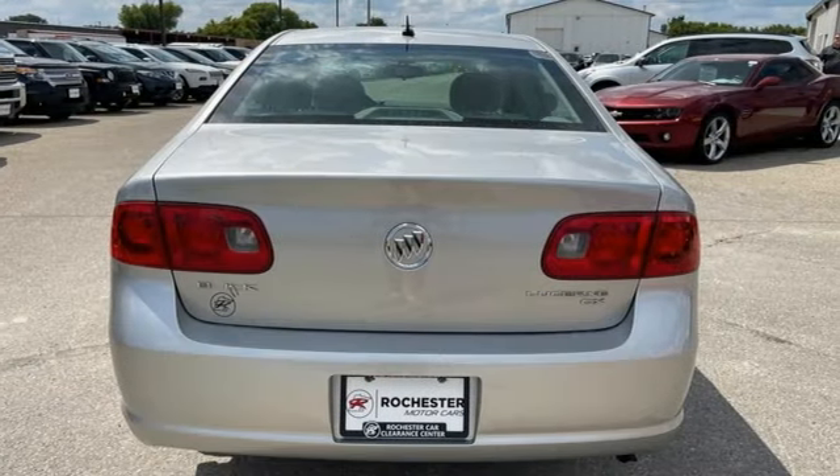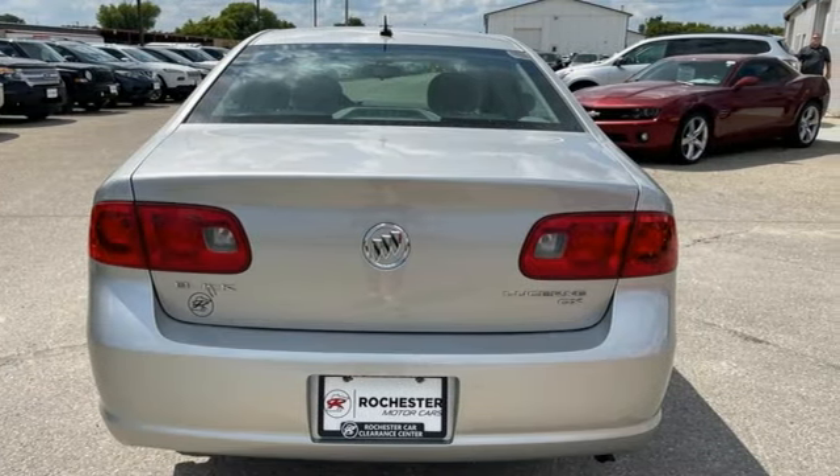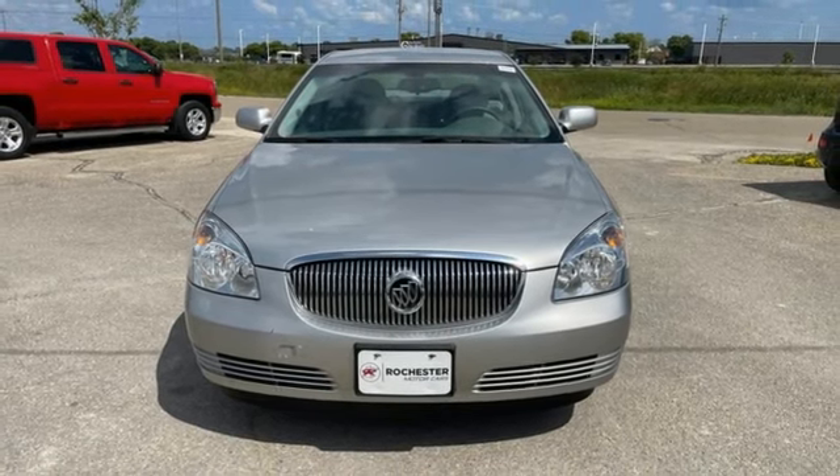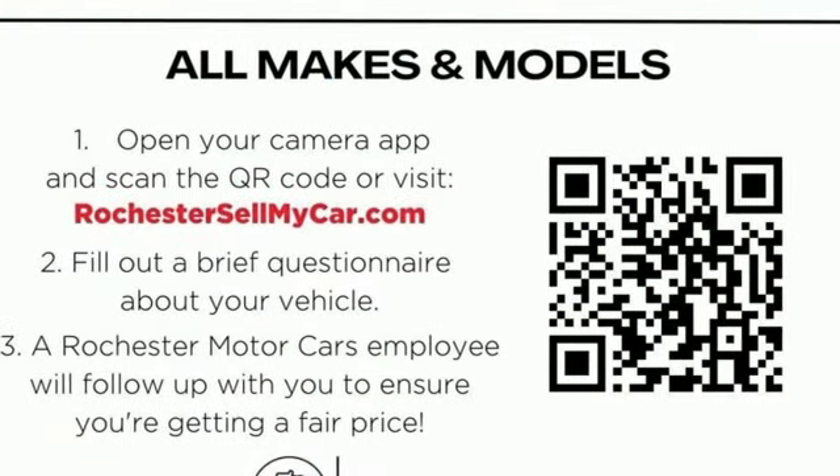Driving enthusiasts praise the Lucerne as one of the best values in its class, with its silky smooth ride, unmatched comfort, and stellar safety rating. See it for yourself today.